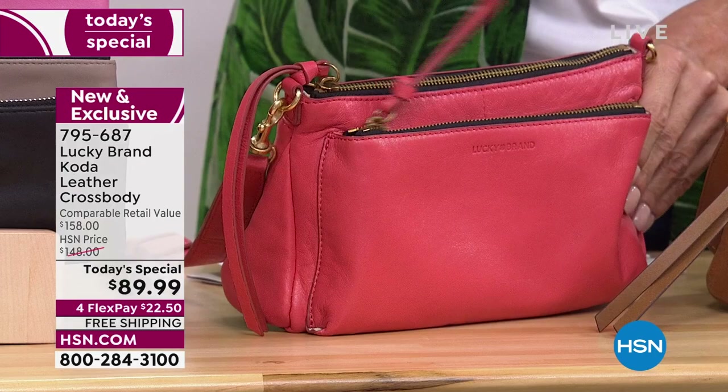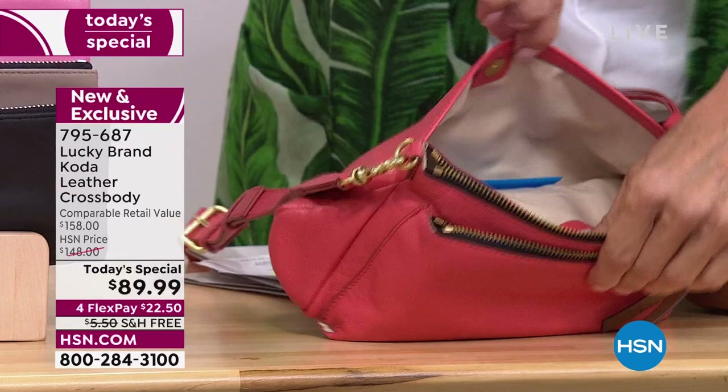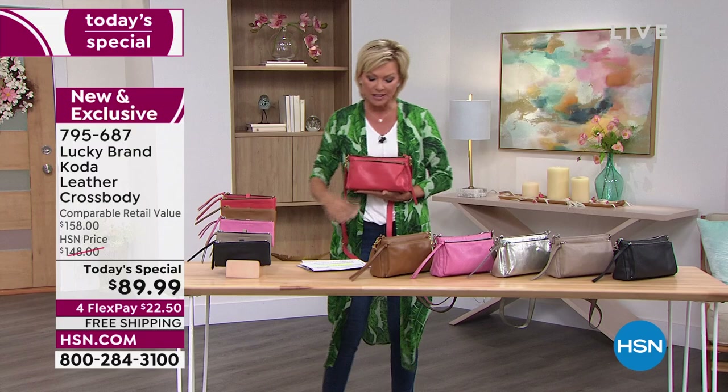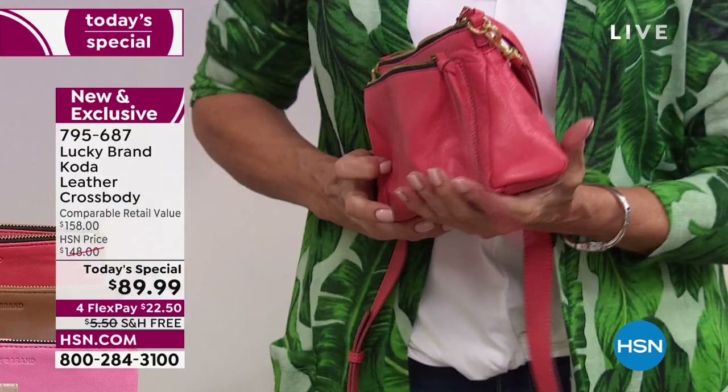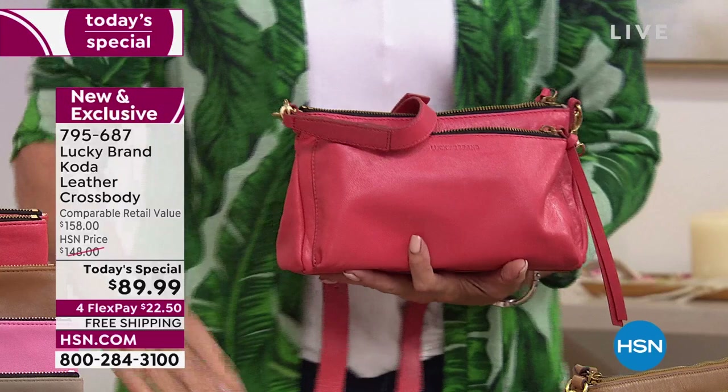It's a clutch, but with a cross-body design, so it gives you a hands-free experience and great organization. There's a front zip, a center section with a bigger compartment and pockets inside, and a snap-closure slot in the back. Dimensions: nine and a half inches in length, two and a quarter in width, six inches in height, with a 22 to 25 inch adjustable strap drop.